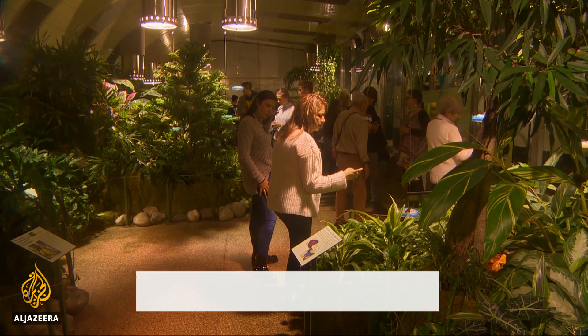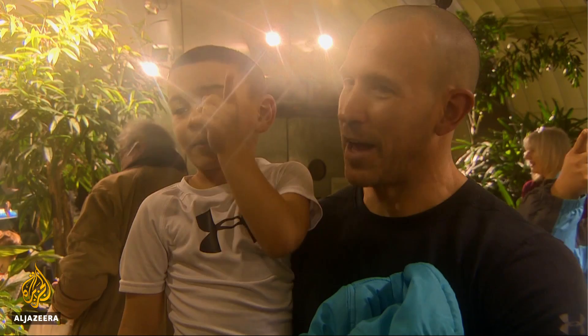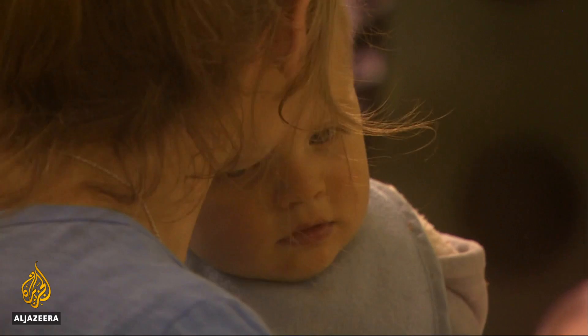The Natural History Museum's Butterfly Conservatory in New York offers a chance to get up close and personal with some of Mother Nature's most popular insects. From the Blue Morpho to the Monarch, this annual exhibit has been wowing visitors for 20 years.